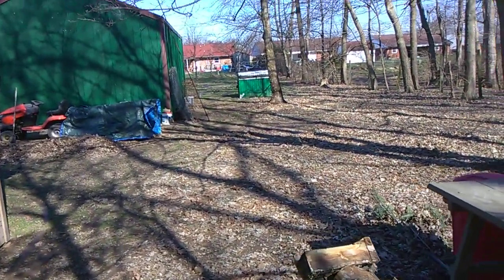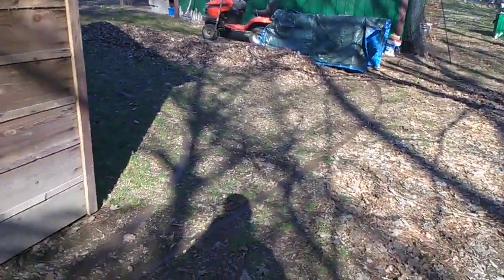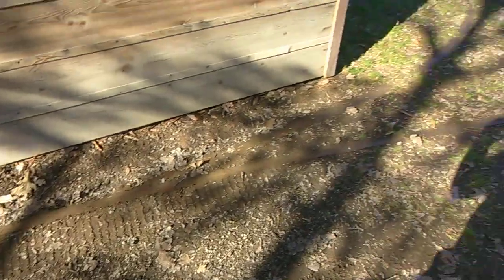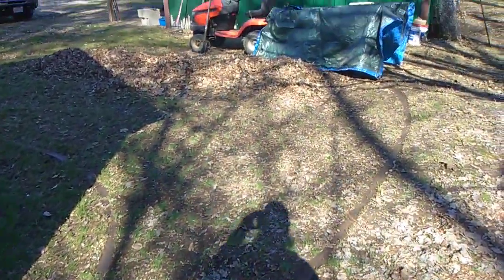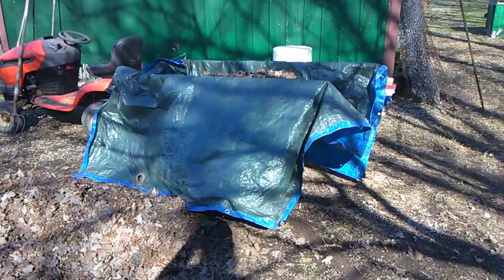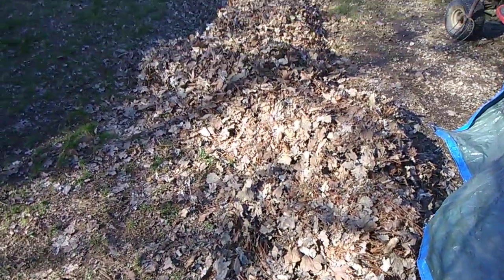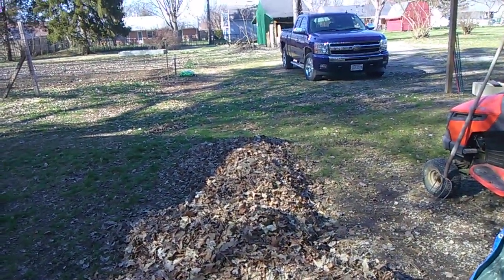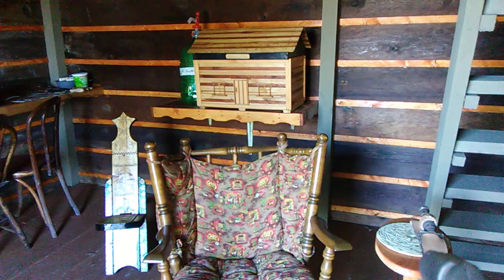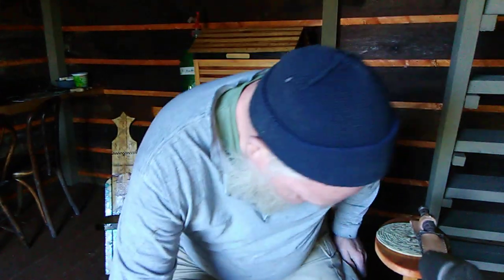We've cleaned it pretty good back here — like I say, we've got to work with this a little more. We cleaned the back of that barn and got it cleaned up. Hopefully it'll dry up because it does stay wet back here quite a bit. We're taking a little break and going to get these leaves up and call it a day.